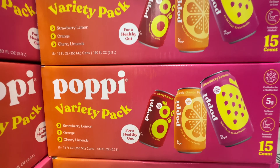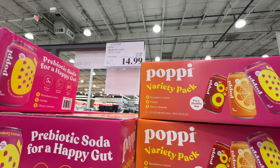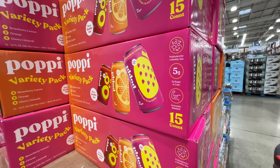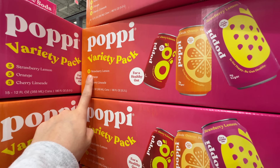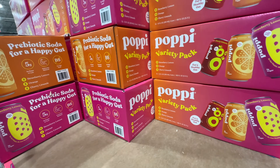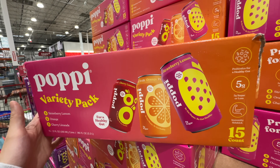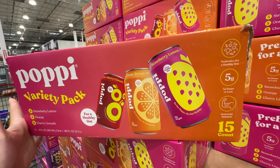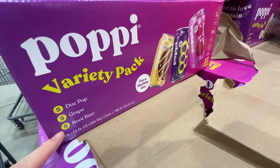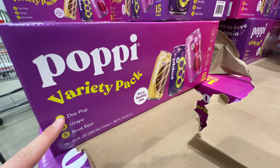The Poppy variety pack prebiotic drink is still on sale — five dollars off at fifteen dollars, deal ends February 4th. Flavors include strawberry lemon, orange, and cherry lime — I love the orange. It has five grams of added sugar which is fine; I drink it when I crave soda. There's also a Poppy grape and root beer variety — I've never tried root beer Poppy. Have you? What does it taste like?